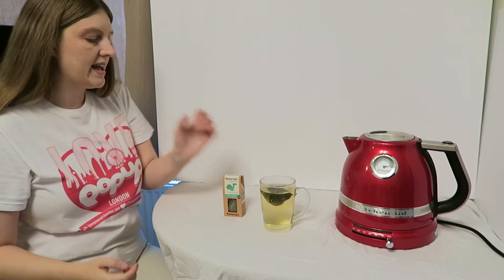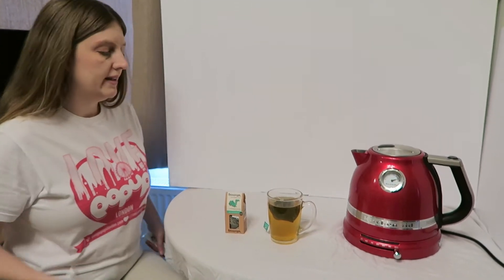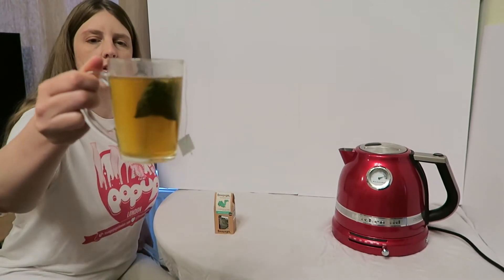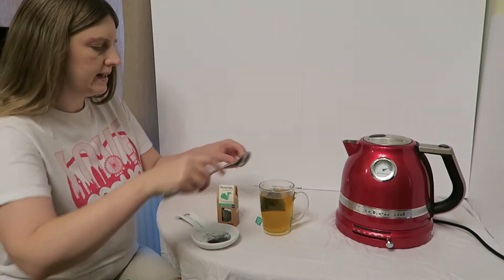As they recommended, you could brew it for three to five minutes. As you can see it's brewed and it is a much stronger colour. I'm now going to take the tea bag out.